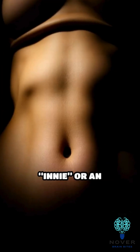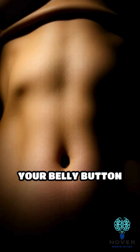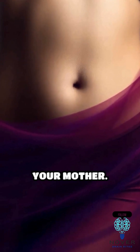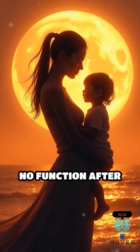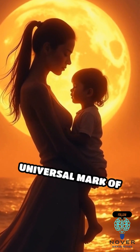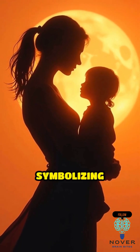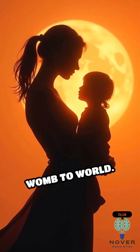Whether it's an innie or an outie, your belly button is a permanent reminder of your earliest connection to your mother. Although it serves no function after birth, it remains a universal mark of our shared origin as living, growing beings, symbolizing the incredible journey from womb to world.